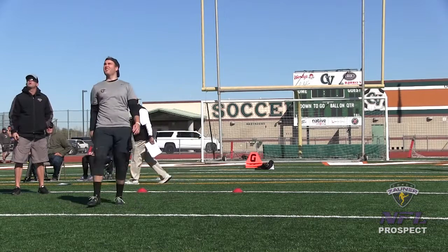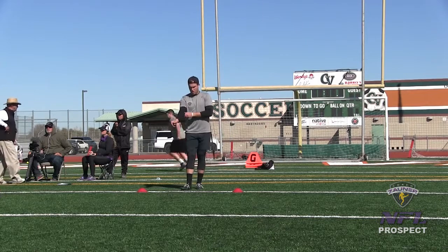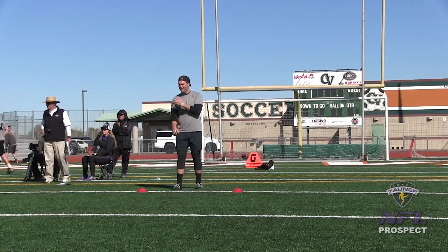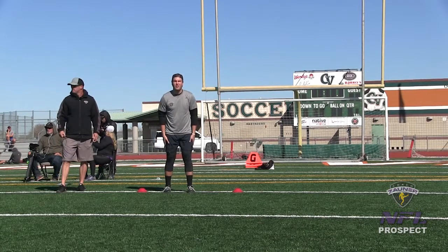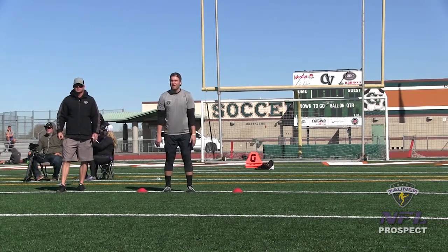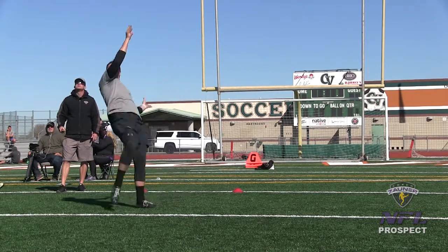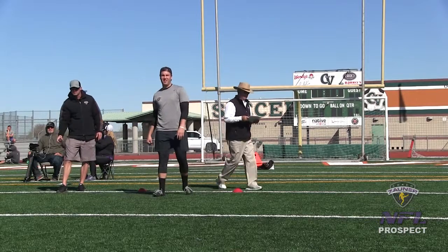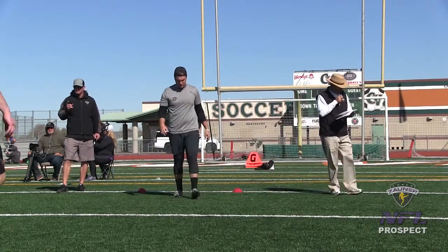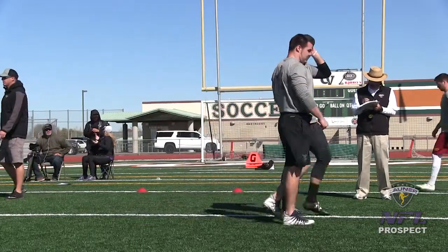I've got a 1-5-4 get-off wobbly spiral nose up, just inside the numbers. I've got a 4-3-3 hang, 43-yard punt. Punt number 4 — I've got a 1-4-6 get-off wobbly spiral nose over, right down the numbers. I've got a 4-6-2 hang, 53-yard punt.